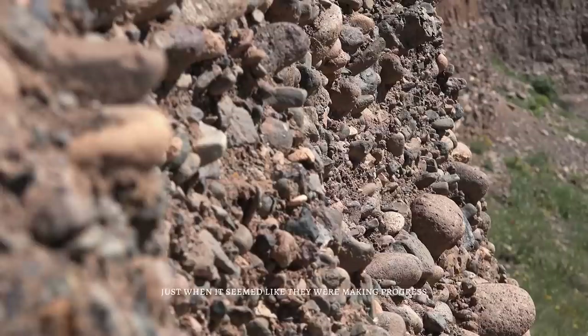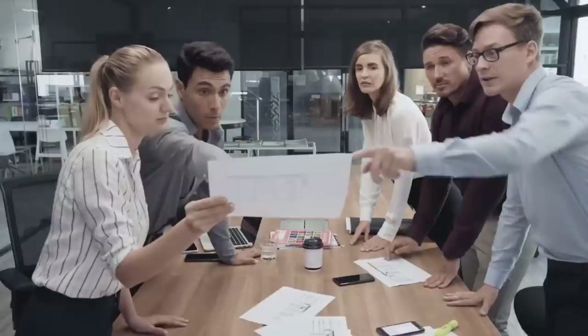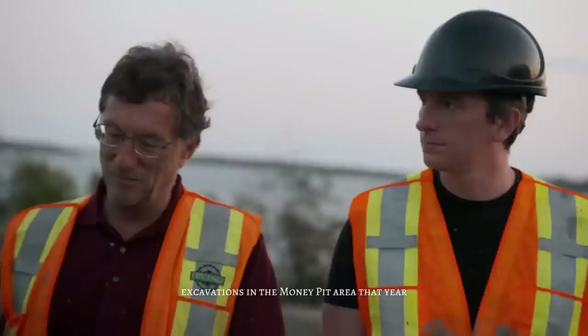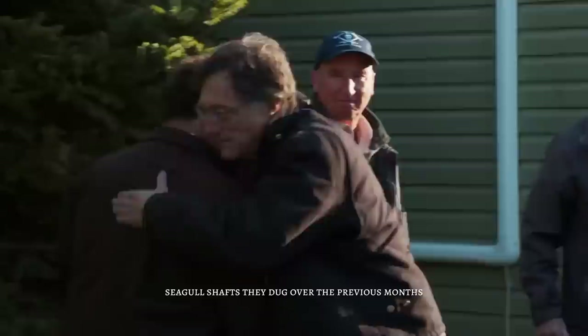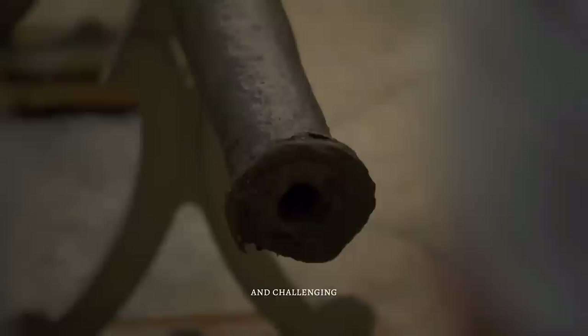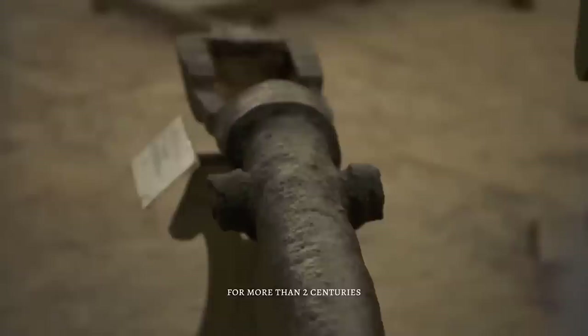Just when it seemed like they were making progress, they encountered bedrock at approximately 130 feet in the B4C shaft — a startling turn of events. Despite their disappointment, they remained optimistic that new technologies could still yield results. Although ultimately unable to conduct further excavations that year, their efforts had yielded evidence that the treasure was still buried somewhere below. All five massive shafts dug over the previous months had produced clues suggesting the treasure was within reach, but the search had already confounded treasure hunters for more than two centuries.